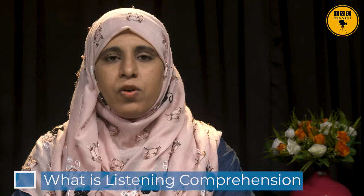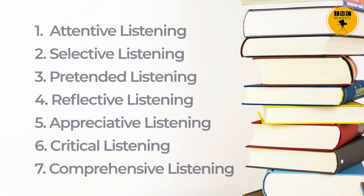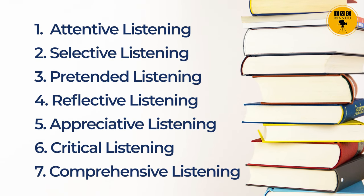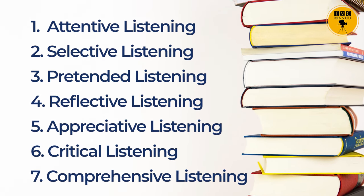In this session, we will learn about what is listening comprehension and the different types of listening, in which we will be discussing seven different types: attentive listening, selective listening, pretended listening, reflective listening, appreciative listening, critical listening, and comprehensive listening.